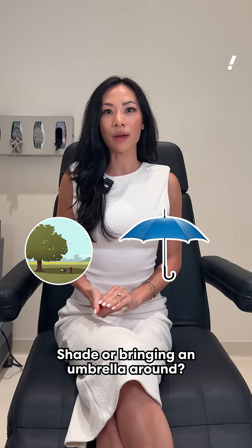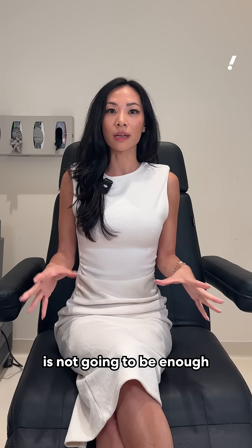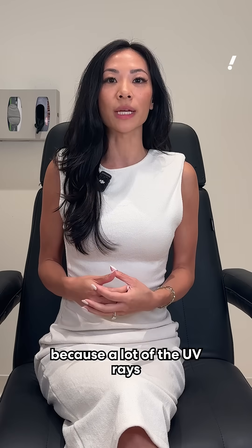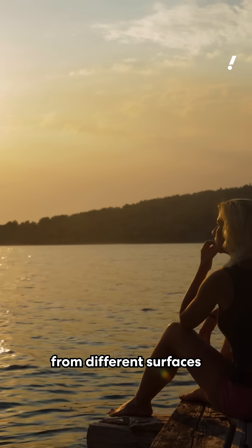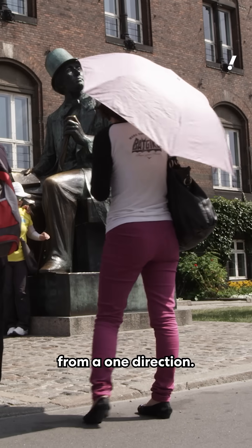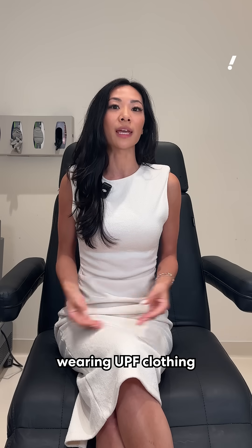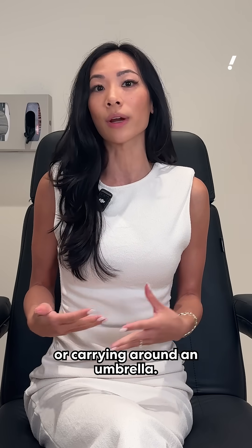Shade or bringing an umbrella around? Either one is great, but keep in mind that alone is not going to be enough to protect you, because a lot of UV rays are actually reflecting from different surfaces, and an umbrella or shade is really just protecting you from one direction. You really want to make sure you're wearing sunscreen and UPF clothing in addition to seeking shade or carrying around an umbrella.